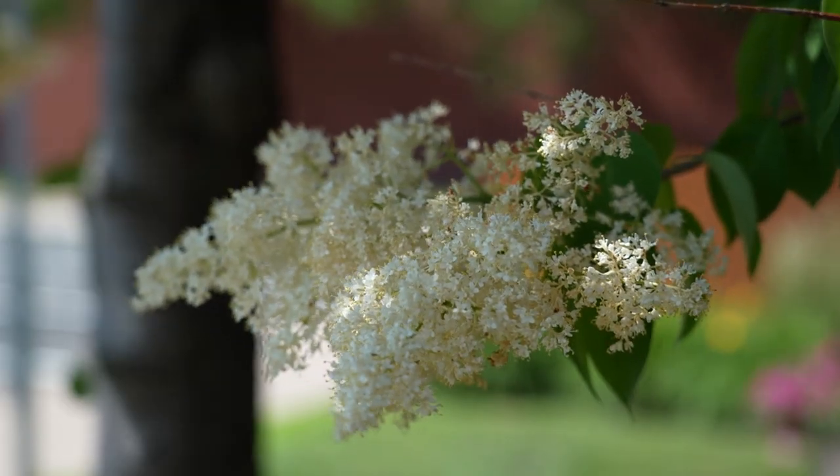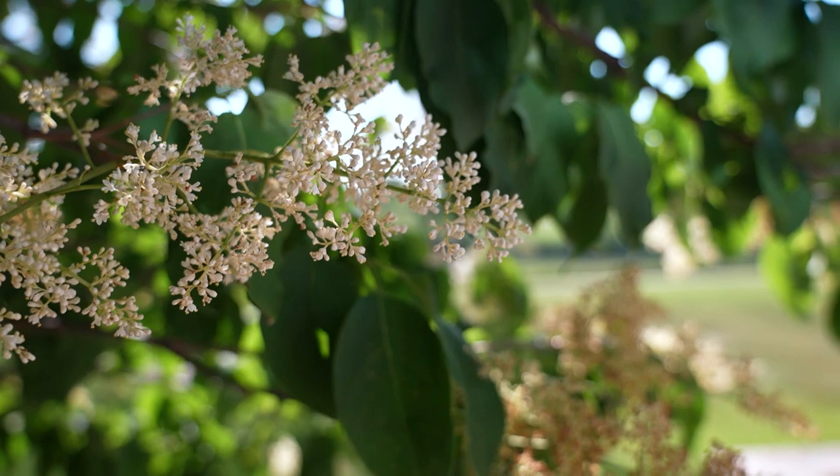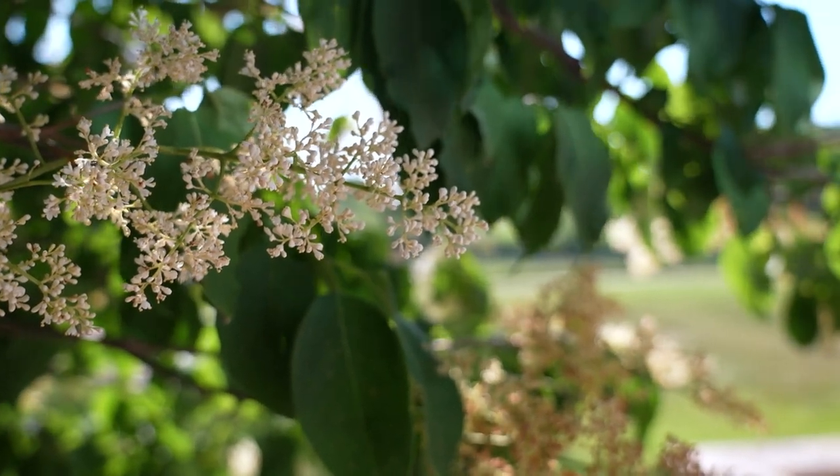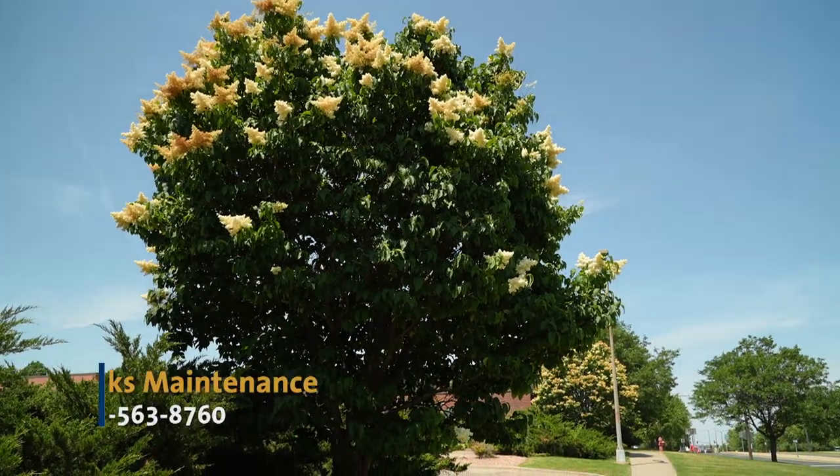The Japanese tree lilac is distinct because of its creamy white flowers that typically bloom in mid-June, whereas most other common bush or scrub lilacs are white or purple and bloom mid-May.